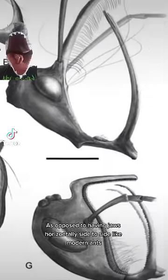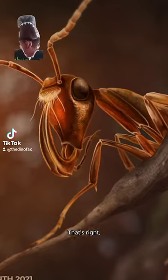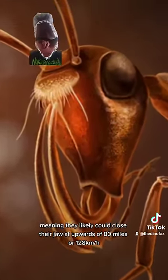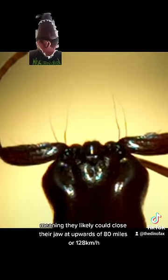As opposed to having jaws horizontally side to side like modern ants, they actually had vertical jaws. Their jaws are scythe-like and point straight up and down. And they have a similar mechanism to trap jaw ants, meaning they likely could close their jaw at upwards of 80 miles or 128 kilometers per hour.